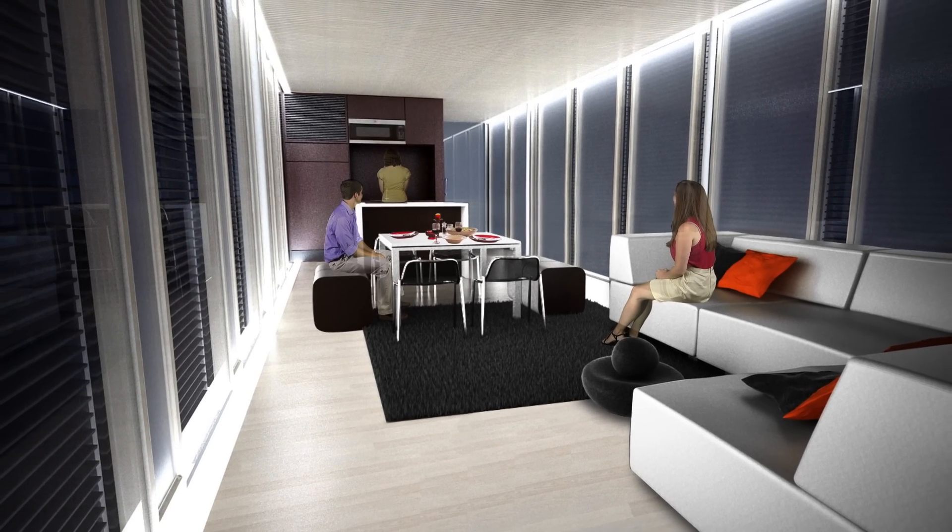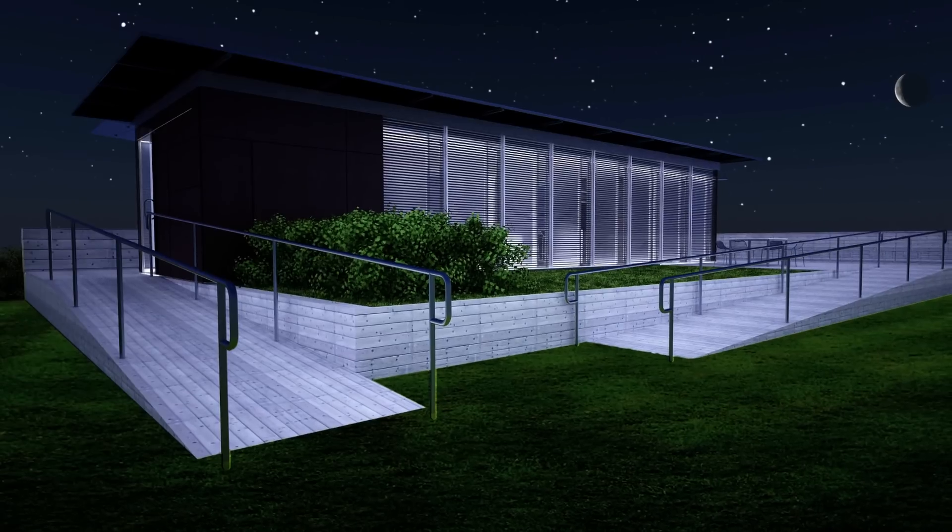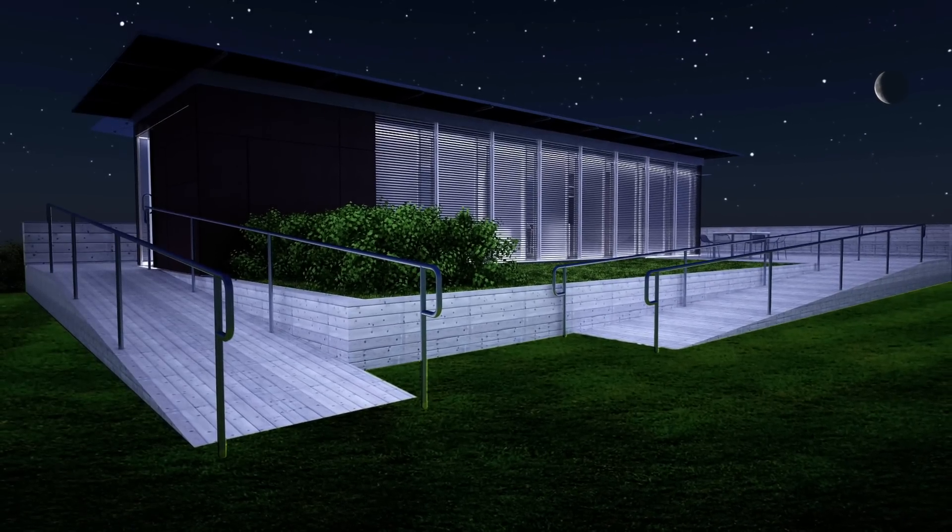The Living Lighthouse home harmoniously incorporates technology and nature to meet the need for a more sustainable, efficient, and beautiful future.